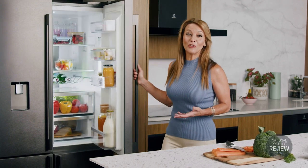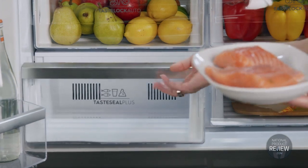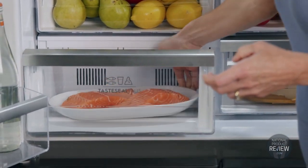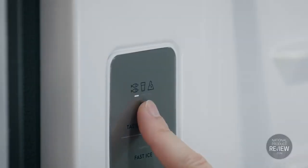Inside, you'll find all the exceptional features you'd expect from an Electrolux refrigerator. The Taste Seal Plus convertible compartment is great for cheese and meats, allowing you to curate the compartment temperature for optimal storage.